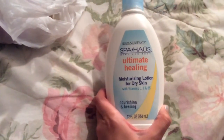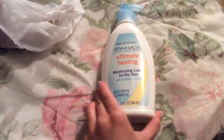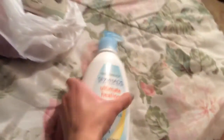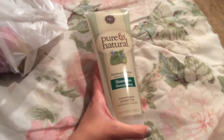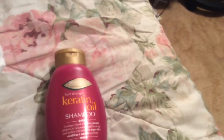And this is a Spa House Ultimate Healing Moisturizing Lotion for Dry Skin — 12 fluid ounces, nourishing and healing, and this one's made in Canada. So yeah, another lotion to try. And I also got Pure and Natural Shampoo — Rosemary and Mint, Hypoallergenic, Paraben Free, 8 ounces, made in the USA. I bought the shampoo and conditioner.